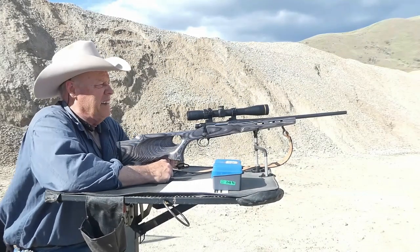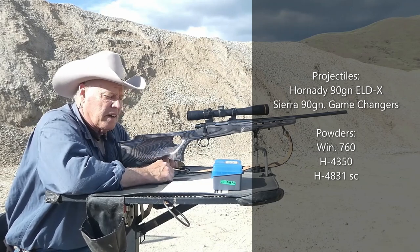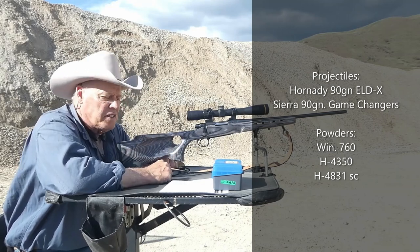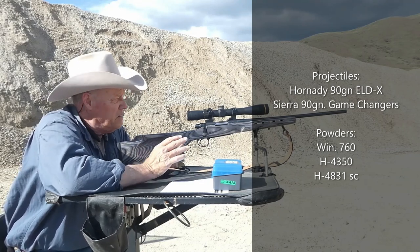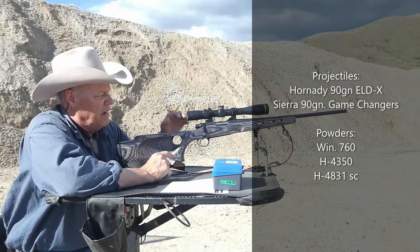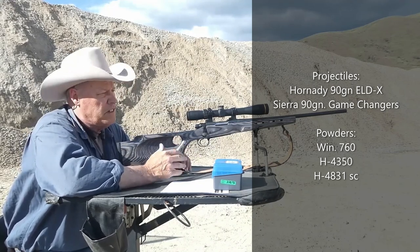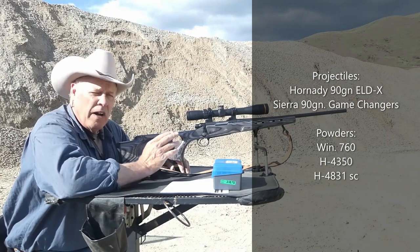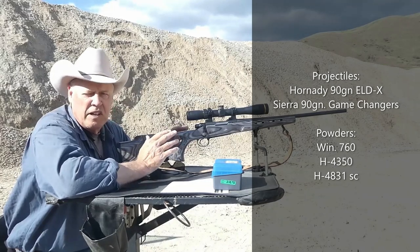Today we're going to be shooting ELDX 90 grain and Sierra Game Changer 90 grain, using Winchester 760, H4350, and H4831. The reason for this disparity in powders is because I'm trying to find the sweet spot to get the velocity up on this rifle. In previous videos, the 80 grains shot up to capacity at about 3,200 feet per second, but the 95s and 100s were about 100 to 150 feet per second below what was listed in the manuals.